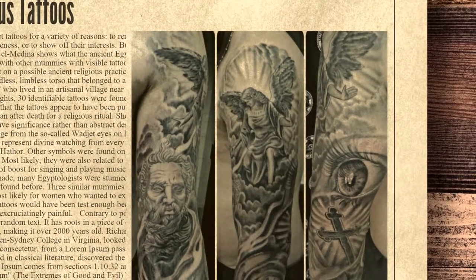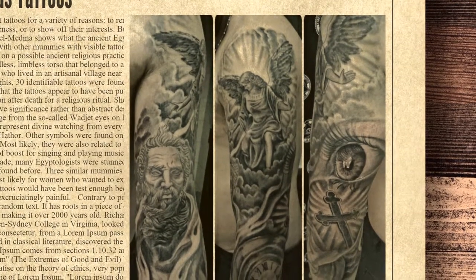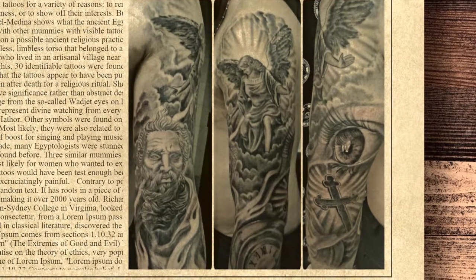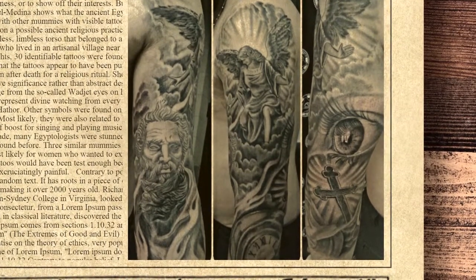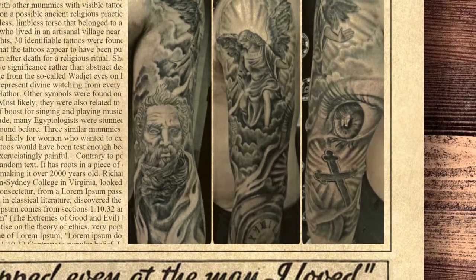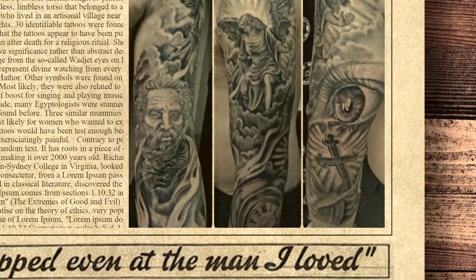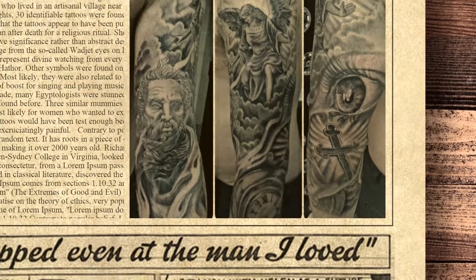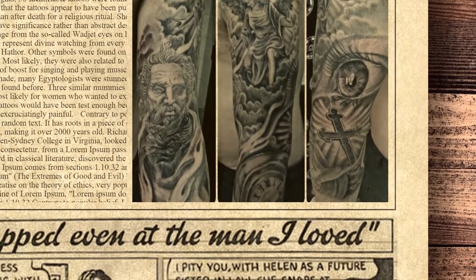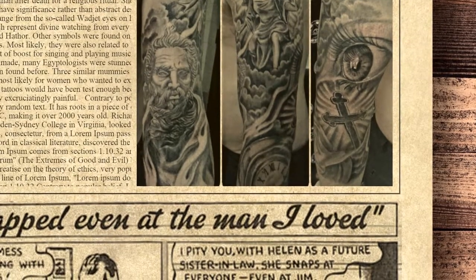She also has the first symbols that have significance rather than abstract designs. The Deir el-Medina mummy is a headless, limbless torso that belonged to a woman from around 1370 BC who lived in an artisanal village near the Valley of the Kings. Using infrared lights, 30 identifiable tattoos were found on her. These symbolic designs range from the so-called wadjet eyes on her neck, shoulders, and back, which represent divine watching from every angle, to cows related to the powerful god Hathor. Other symbols on her neck and arms were most likely also related to Hathor and were supposed to boost singing and playing music — religious tattoos.